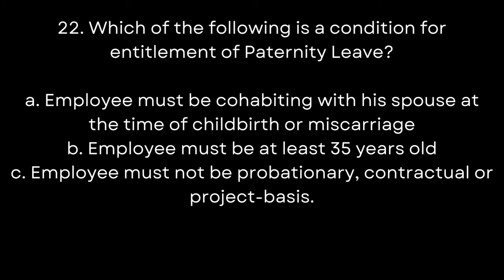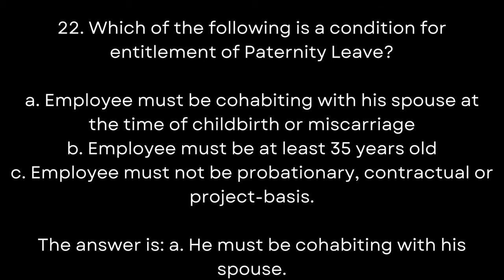22. Which of the following is a condition for entitlement of paternity leave? A. Employee must be cohabiting with his spouse at the time of childbirth or miscarriage. B. Employee must be 35 years old. C. Employee must not be probationary or project basis. The answer is A. He must be cohabiting with his spouse.